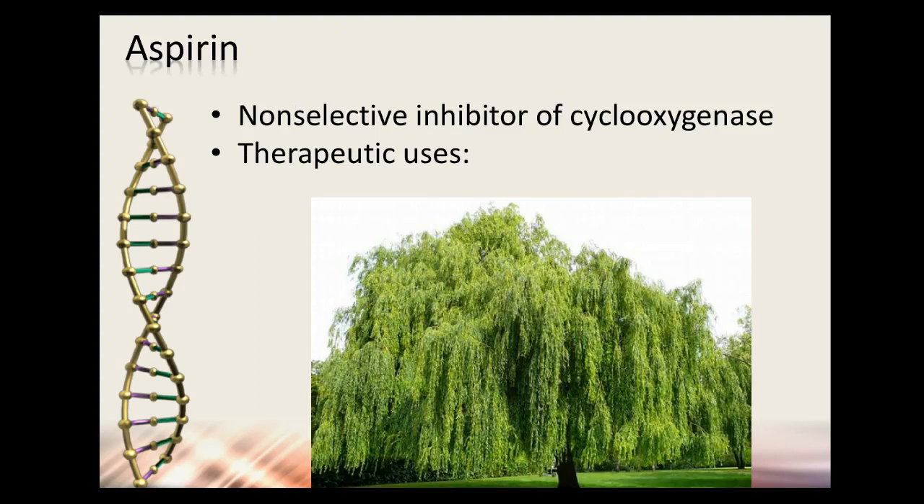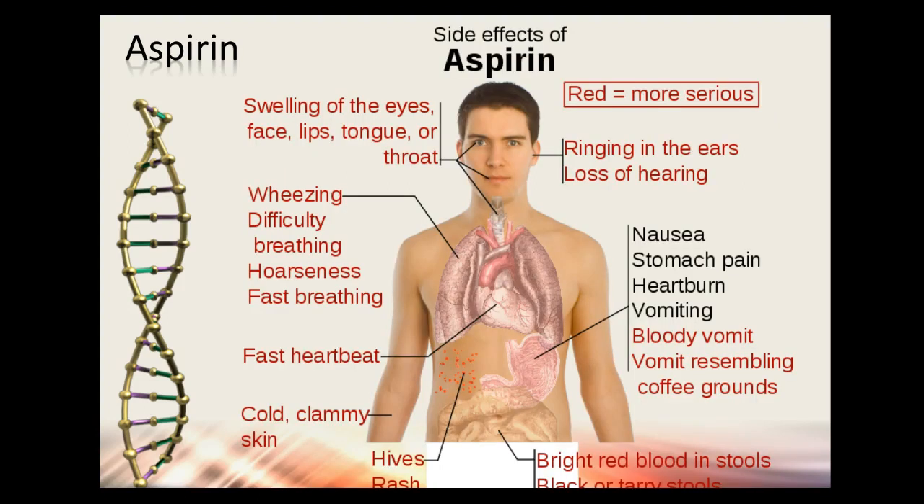Aspirin is a non-selective inhibitor of cyclooxygenase. Its therapeutic uses include cardiovascular protection — helping reduce clots by inhibiting platelets from clumping together via prostaglandins. It does cause GI side effects because of this. It inhibits your platelets from clumping together to cause a clot, and there's also a risk of bleeding.